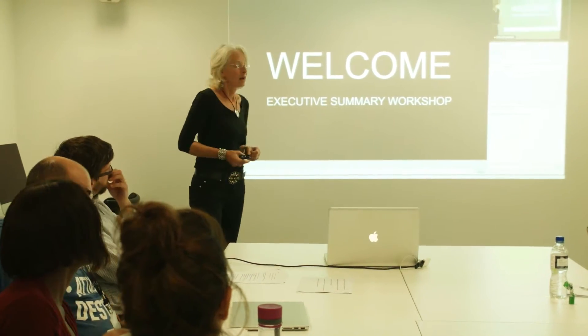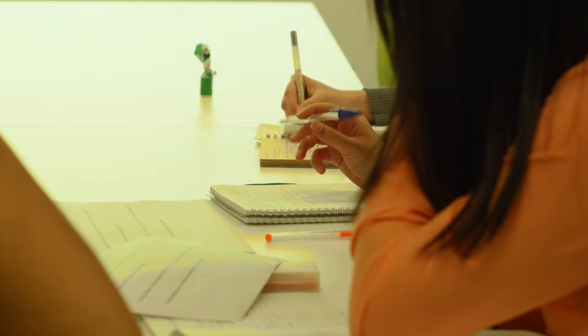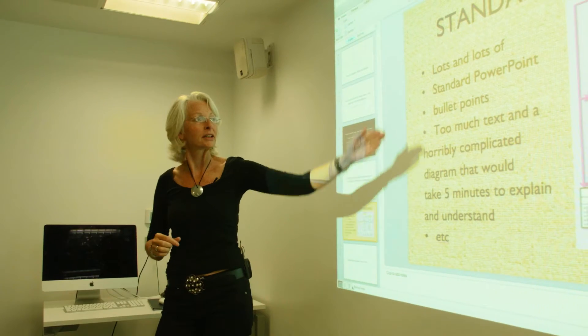The MA in Design Management here at Birmingham City University equips students with business insight and most probably the language of business, so that they can communicate more effectively with their clients and people who aren't in the design world.